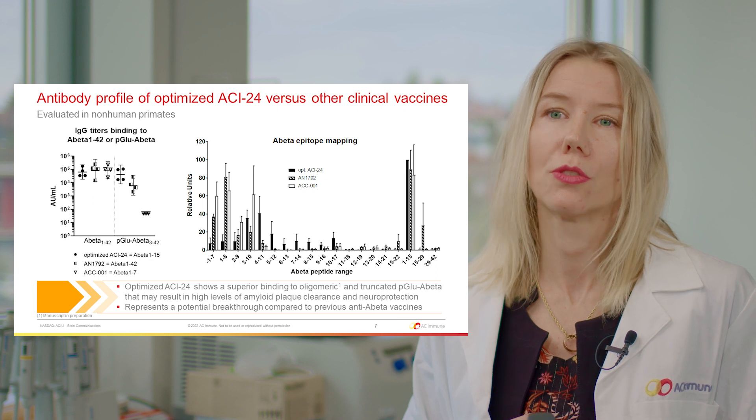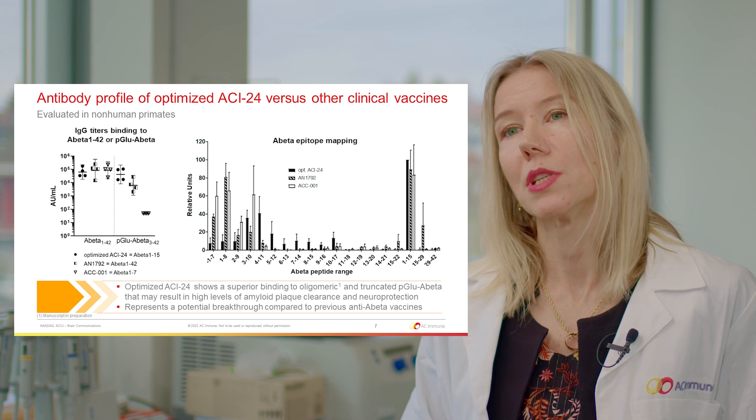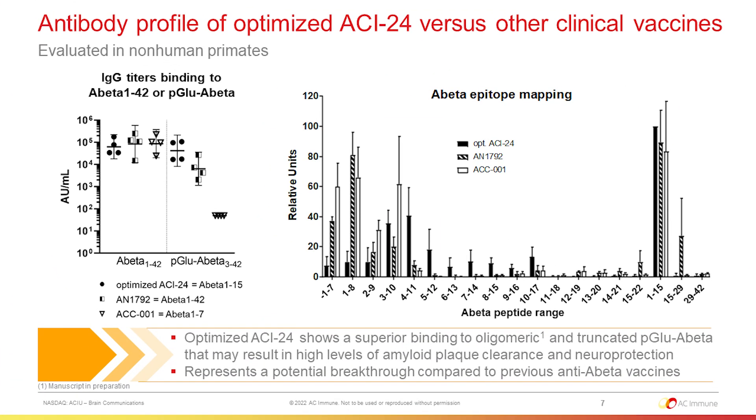as presented with the black circles, induces very strong titers against the truncated pyroglutamate. Again, this binding to the pyroglutamate was explained by the epitope mapping shown on the right, where once again we could see that Optimized ACI-24 induces antibodies binding to the mid-domain of A-beta-1-15, as opposed to the other vaccines that induced antibodies binding more to the very end terminus of A-beta. Our Optimized ACI-24 shows superior binding to pathological species of A-beta, such as truncated pyroglutamate and oligomeric A-beta, and indeed our vaccine represents a potential breakthrough as compared to previous anti-A-beta vaccines.